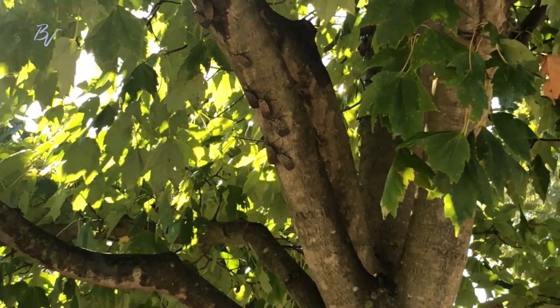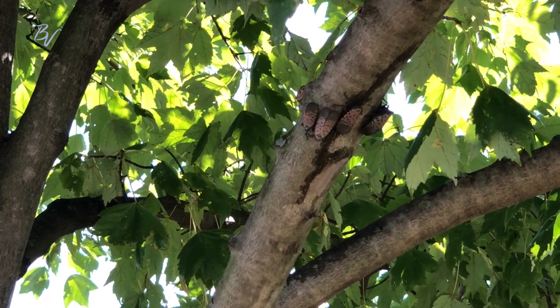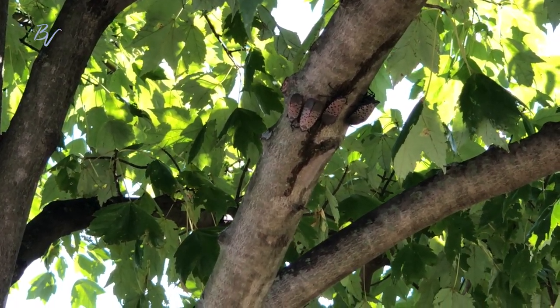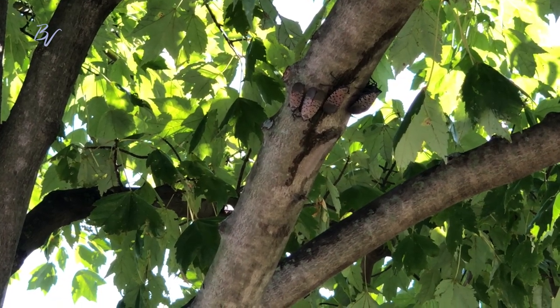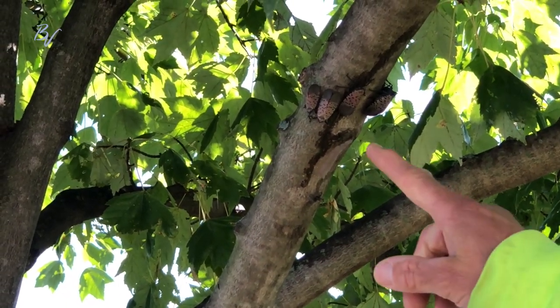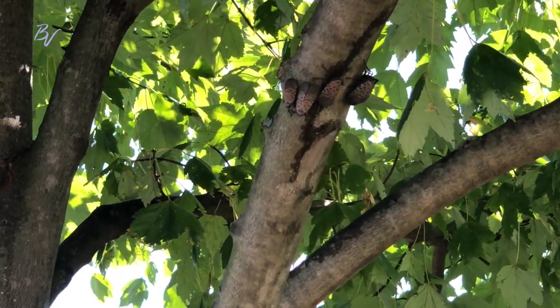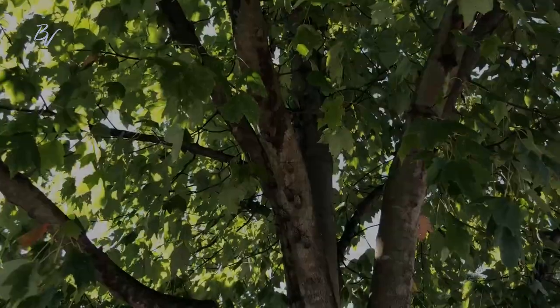We are not fruit growers. They are attracted to apple trees, fruit, different fruit trees — grapes can be very detrimental to those types of industries. They can also be detrimental to trees, but they do not kill trees.